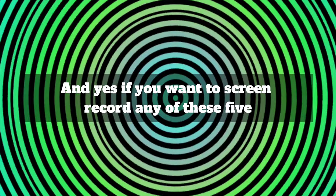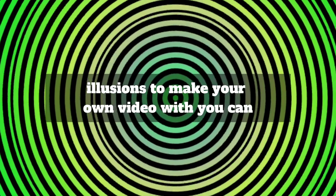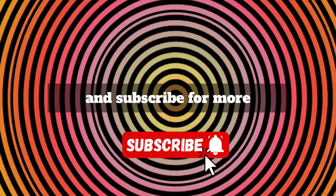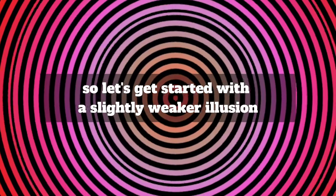And yes, if you want to screen record any of these 5 illusions to make your own video with, you can. All I ask is that you hit the like button and subscribe for more, so let's get started with a slightly weaker illusion to get you warmed up.